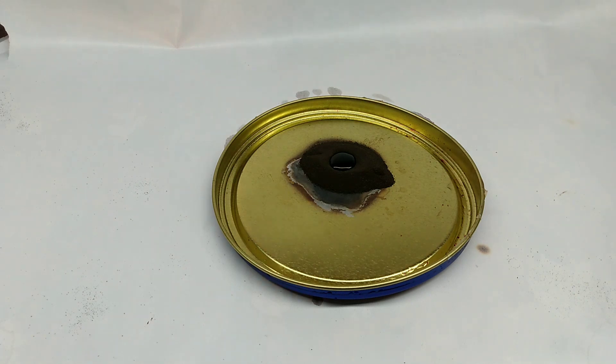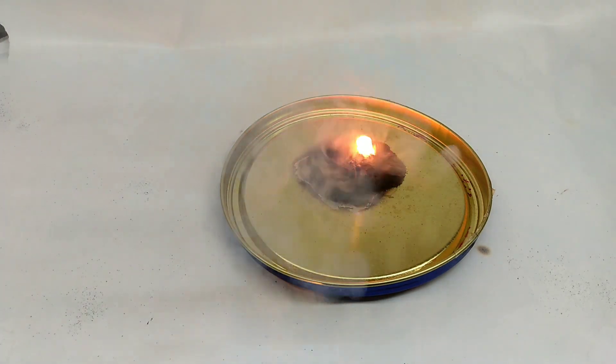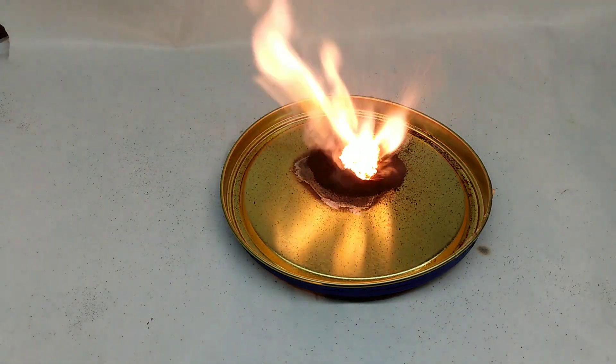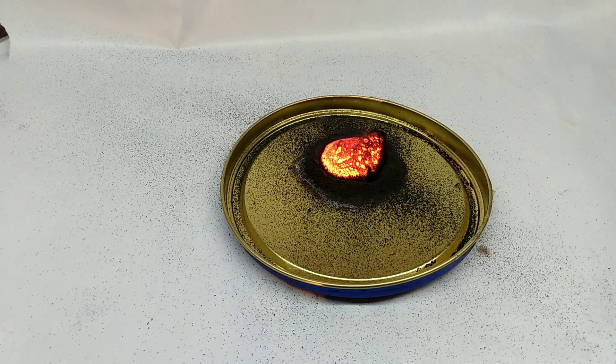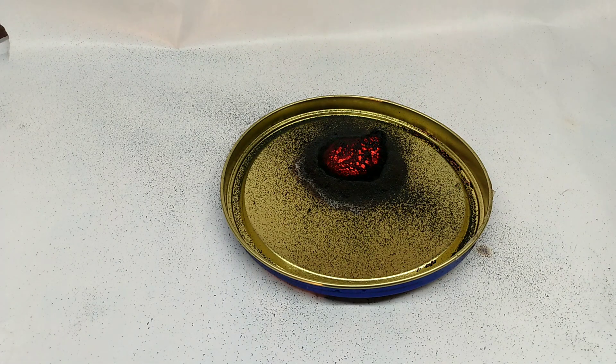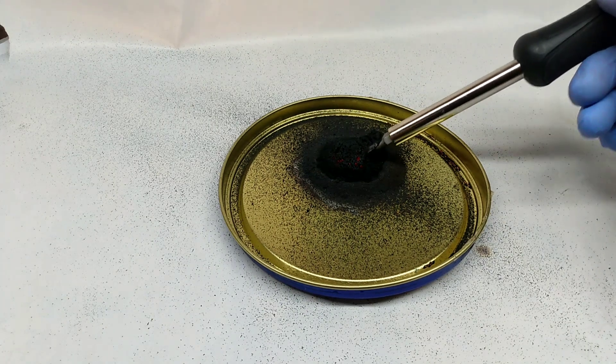There we go. And there we have it. The potassium permanganate oxidized the glycerin and it heated up until it eventually ignited. It gives off some nice purple flames due to the potassium ions, and this very interesting looking meteor kind of thing.